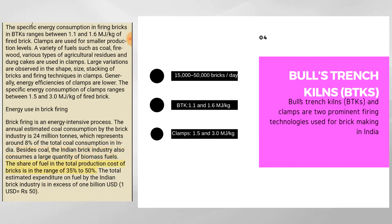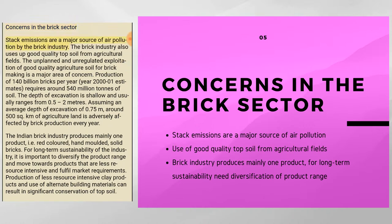The share of fuel in the total production cost of bricks is in the range of 35% to 50%. The total estimated expenditure on fuel by the Indian brick industry is in excess of 1 billion USD (1 US dollar equals 50 rupees). Stack emissions are a major source of air pollution by the brick industry, and the industry also uses up good quality topsoil from agricultural fields.